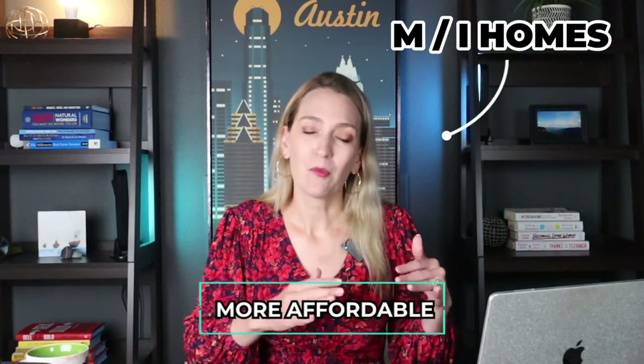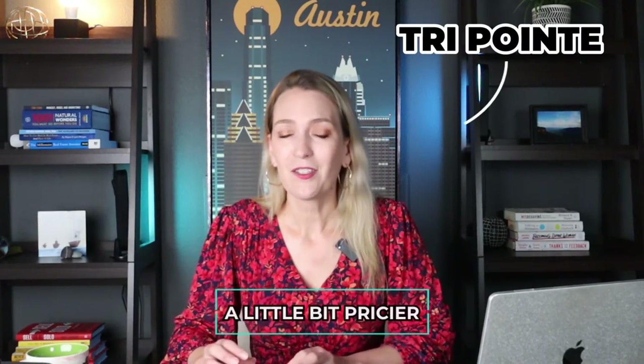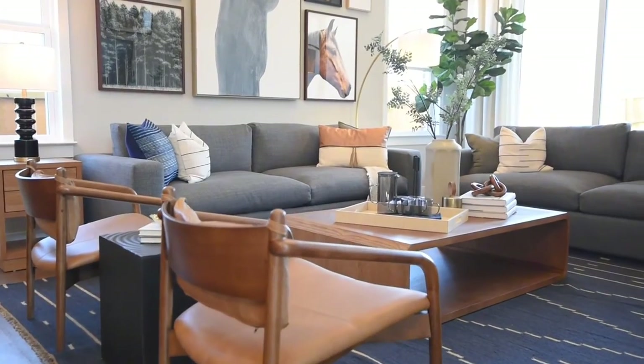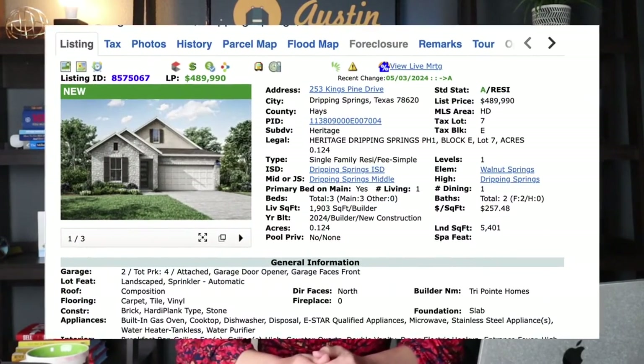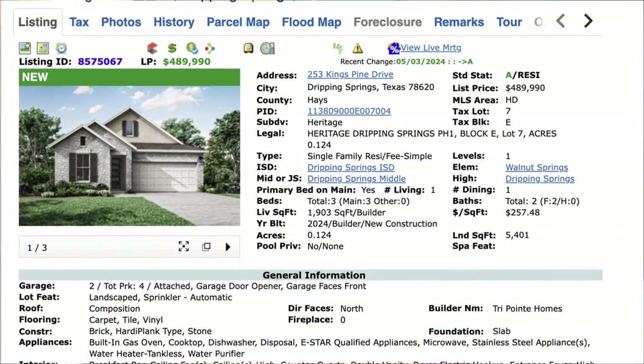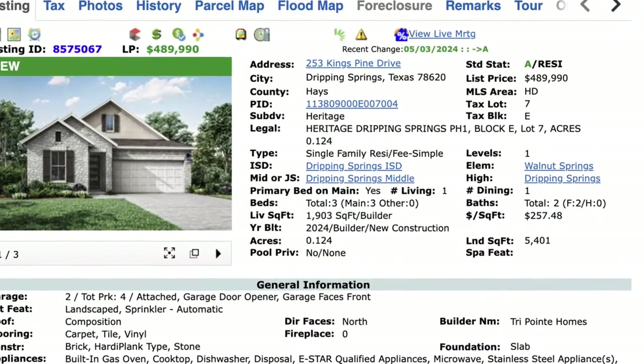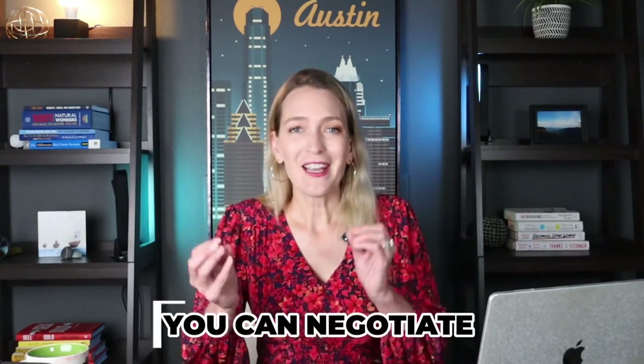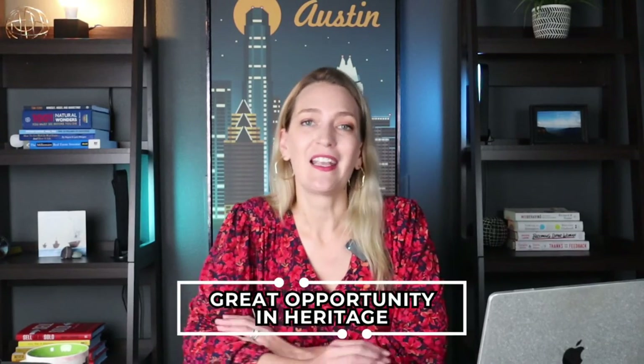The two builders in Heritage are MI Homes and TriPointe Homes. MI Homes is the more affordable option — you can definitely get something in the $400s range. TriPointe is a little pricier, but they do a very good quality product with extra design features that may be worth the premium. For example, there's a TriPointe home on the market right now listed for $489,000 — about 1,900 square feet, three bedrooms, one story. It's a great opportunity, and again you can negotiate to try to get the price down a little.